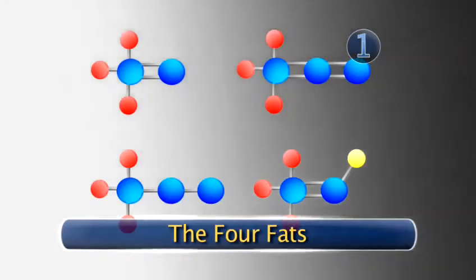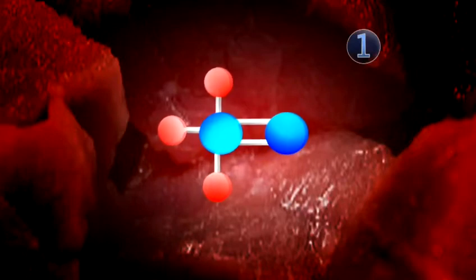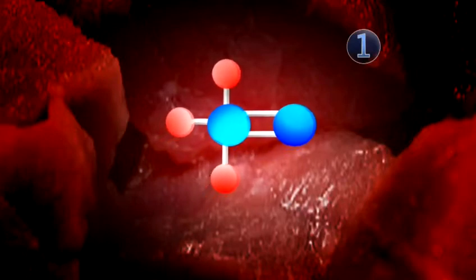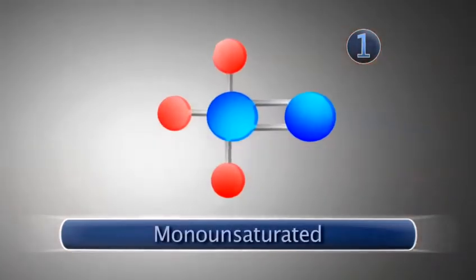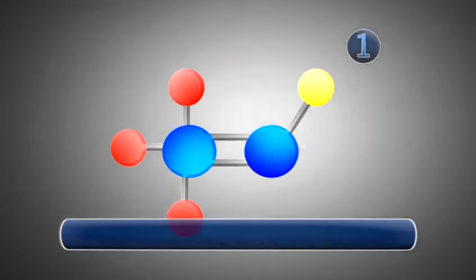The four fats. On a microscopic level, fat consists of three fatty acids and up to three carbon-bonded molecules. The number of carbon molecules and type of bonding changes the way your body processes that fat. The four most common fats are monounsaturated fat, polyunsaturated fat, saturated fat, and trans fat.